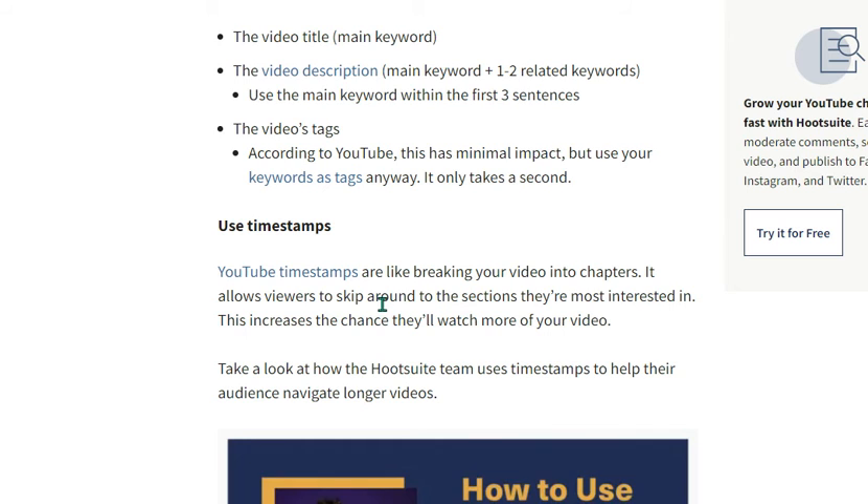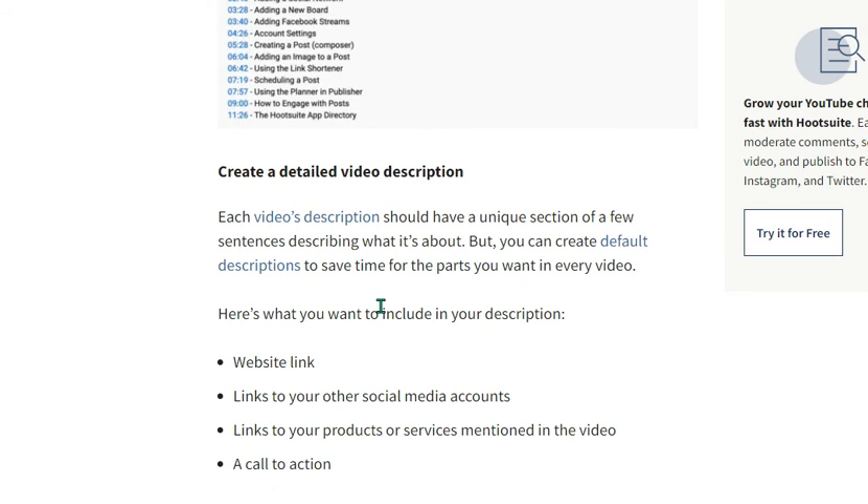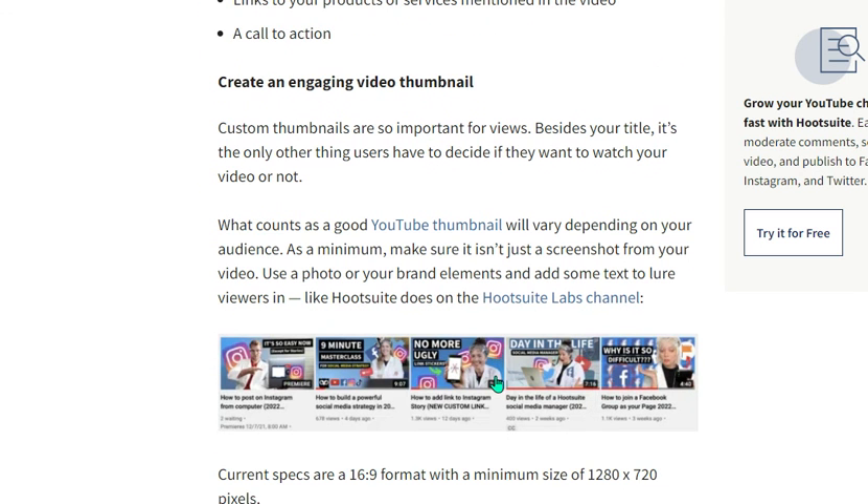You should use one main keyword and a few additional ones for each video. Add your keywords as video tags — according to YouTube this has minimal impact, but add them anyway. Use timestamps to help your audience navigate longer videos. Each video's description should have a unique section of a few sentences describing what it's about, but you can also create a default description to save time. Create an engaging, custom video thumbnail — at a minimum, make sure it includes a photo, your brand elements, and some text.